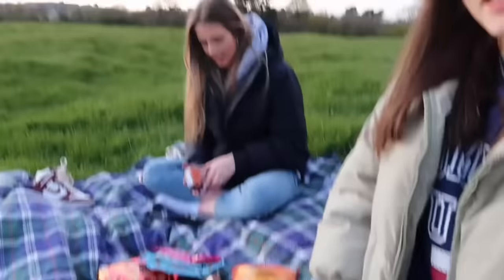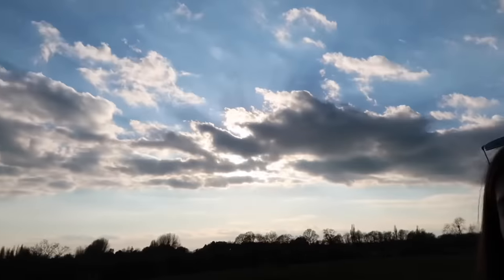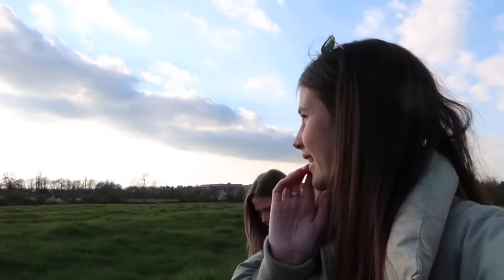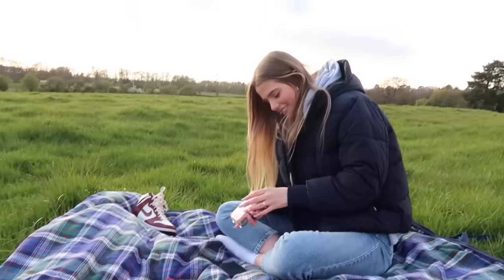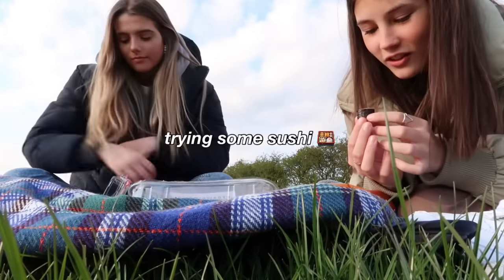Hey guys — is this recording? It is! Hi. This is our current situation. Sushi time — Lolly's got some sushi. Look at the sky, maybe there'll be a sunset. Here's our little picnic: we've got some strawberries, cheese twists, sushi, sweets, and cookies. I don't think I like sushi but I'm about to try some of it. Do you just eat it whole? I thought you were going to take half of it. I've got seaweed in my teeth.